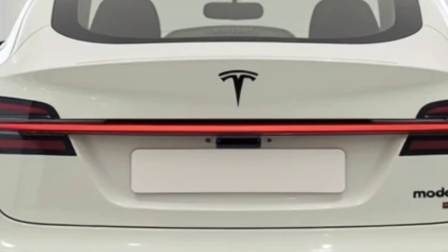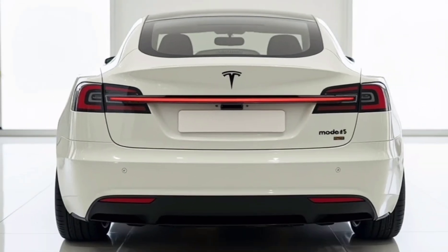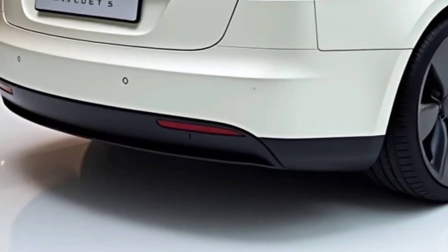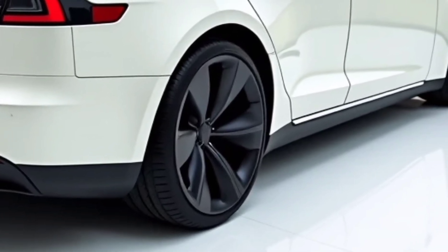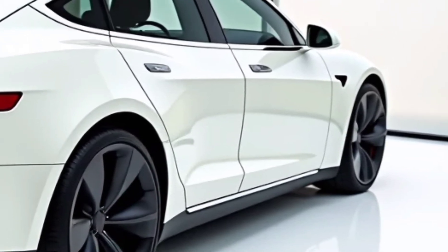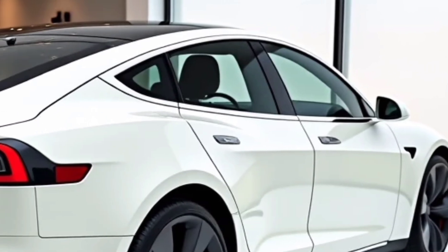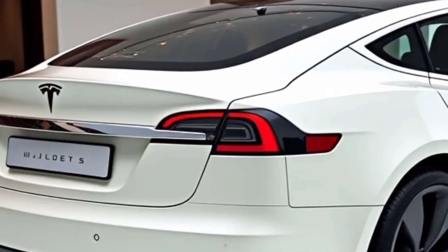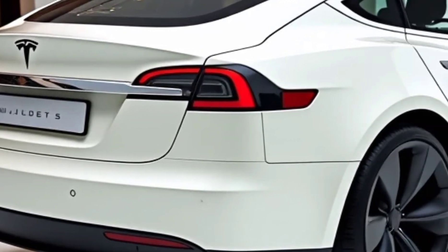Safety remains a top priority for Tesla, and the Model S Plaid is equipped with an array of advanced driver assistance features. The reinforced body structure enhances crash protection, while multiple airbags and crumple zones provide superior occupant safety. Tesla's AI-powered safety systems continuously monitor road conditions, alerting drivers to potential hazards and taking corrective actions when necessary. Features such as automatic emergency braking, lane departure warning, and collision avoidance technology further enhance driver confidence.